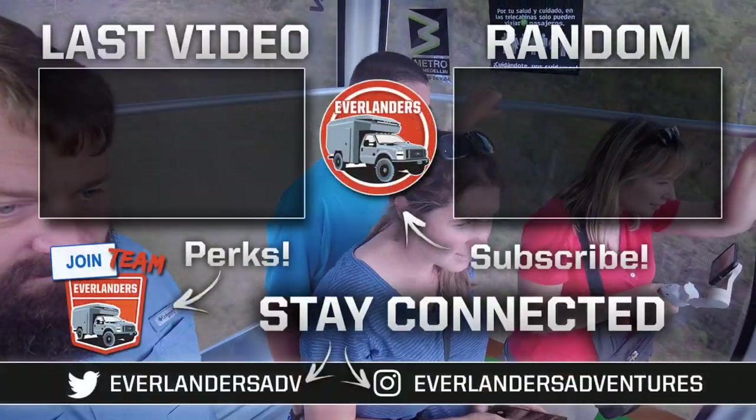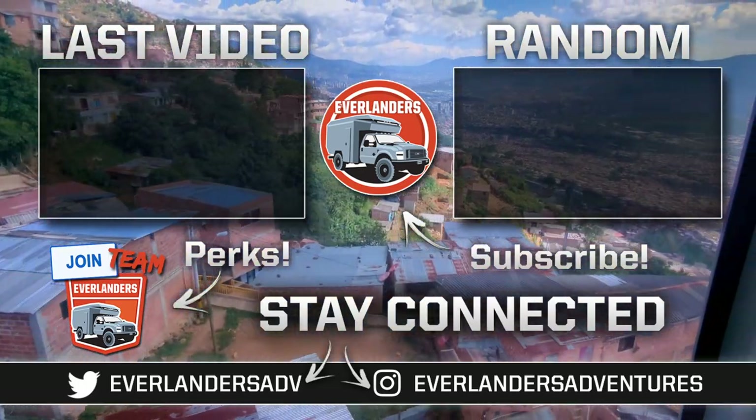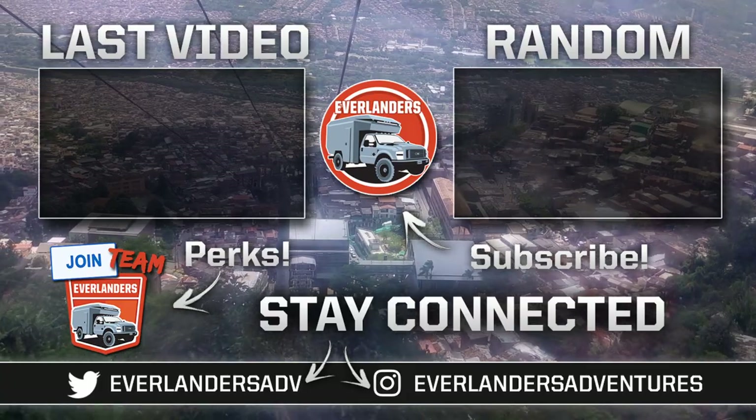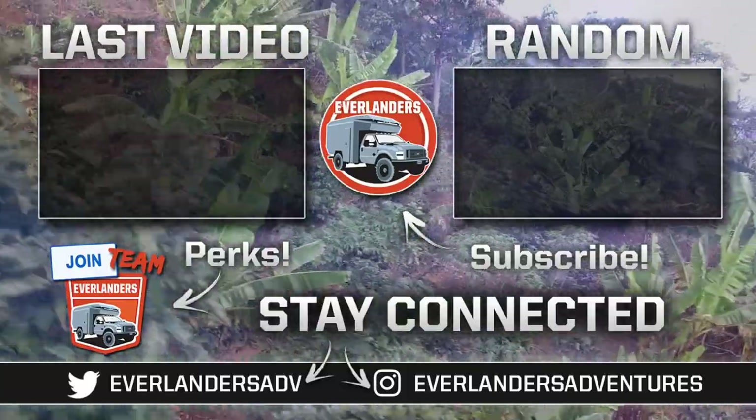So that's going to be it for this time. Thanks so much for watching, thanks for your patience, I'll see you guys next time! And there's a little coffee plantation here at the campground.